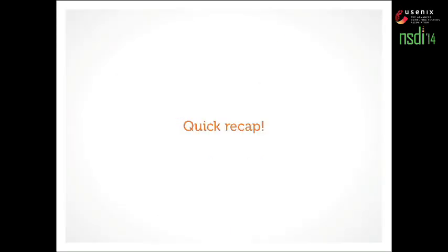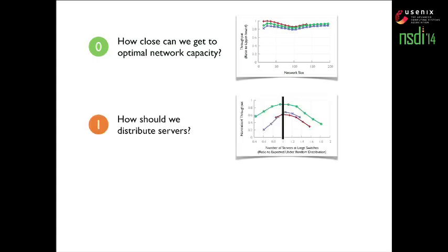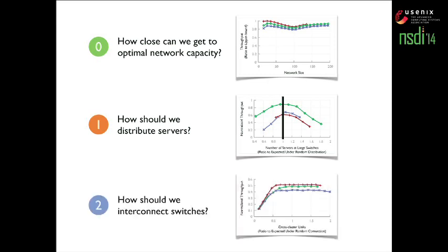Quick recap: we answered how close can we get to optimal network capacity — very close. How to distribute servers: distribute them in proportion to port counts of switches. How to interconnect switches: there are a variety of options and the vanilla random interconnect is one of them, so just use that.